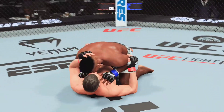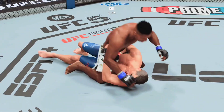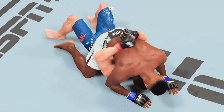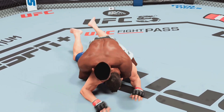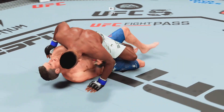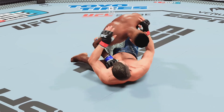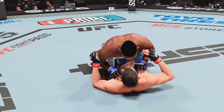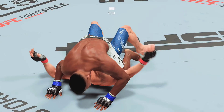He got him. He's got to be careful there. He's having his way with him here — flattens him out now. This could be the beginning of the end. That was a slick transition. You've got to love the ground and pound strikes here, making all these shots count. And there's another ground strike for good measure.